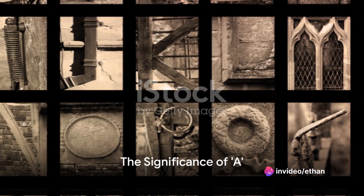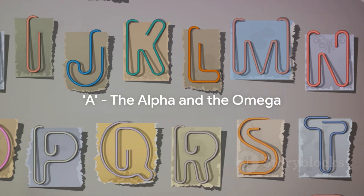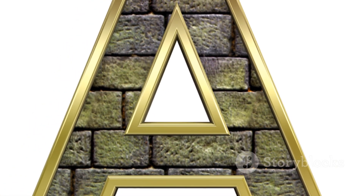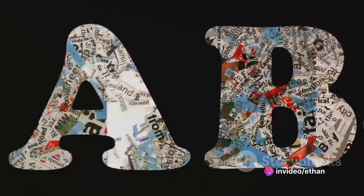Now you might be wondering why is A so special? Well, A is not just a letter — it's a symbol of beginnings, the pioneer of the alphabet. It's the most commonly used letter in English and several other languages, making it a cornerstone of linguistic communication.